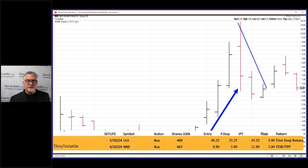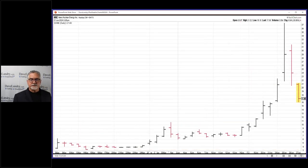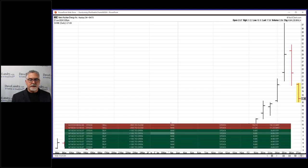A few days later it set up as a trend pivot pullback — that's a TPP down here — and the entry was here, the stop was down here, and the initial profit target was up here. Here's how I played it: I bought it when it began to break out above that high when it triggered entry.